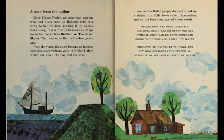Before finishing her book, Norma Green added a note from the author. Mary Mapes Dodge, an American woman who had never been to Holland, told this story to her children, making it up as she went along. It was first published as a chapter in her book Hans Brinker, or The Silver Skates. That was more than a hundred years ago. Over the years the story became so famous that whenever visitors were in Holland, they would ask about the boy and the dike. And so the Dutch people decided to put up a statue in a little town called Spaarndam, and on the base they carved these words — in English they say: 'Dedicated to our youth to honor the boy who symbolizes the perpetual struggle of Holland against the water.'